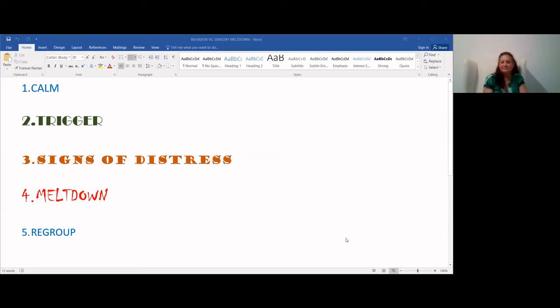We're going to talk about and show you the five stages of a meltdown right now. Number one: your child is calm and content and happy. In the OT world, we call that the green light state or the calm alert state.